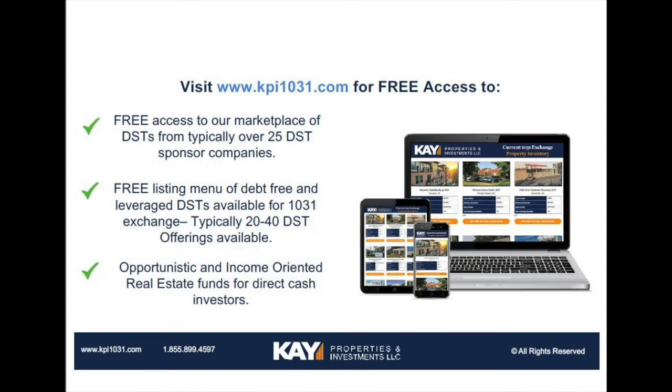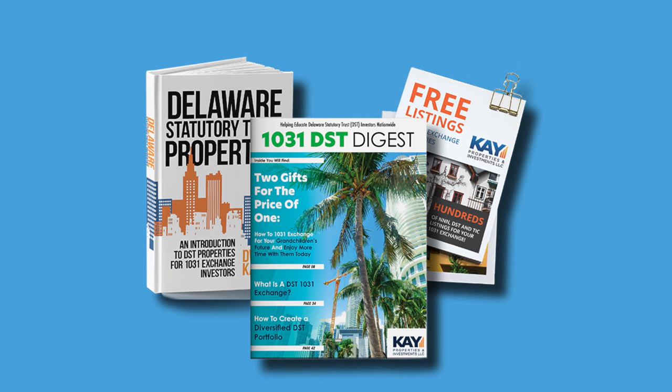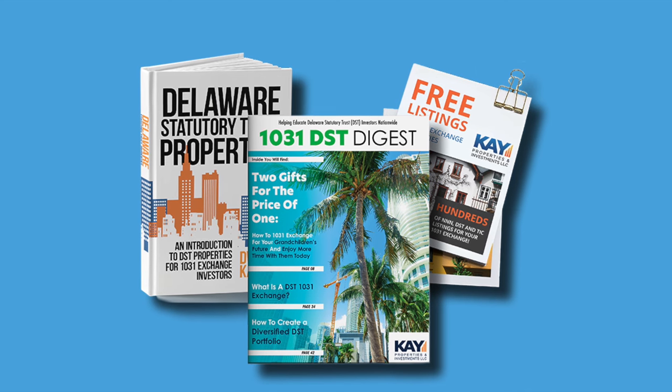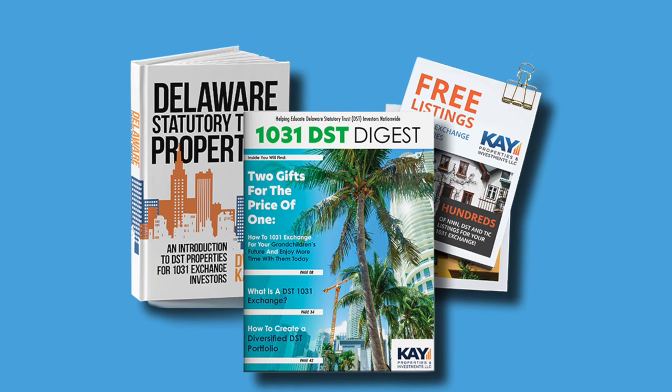If you'd be interested in learning more about these 100% passive real estate investment opportunities with fractional ownership and a diversified approach, please visit www.kpi1031.com. There you can log in for free access to our listings of 1031 Exchange Delaware Statutory Trust properties, and you'll receive a free book in the mail covering all the A-to-Z pros and cons of 1031 DST properties.